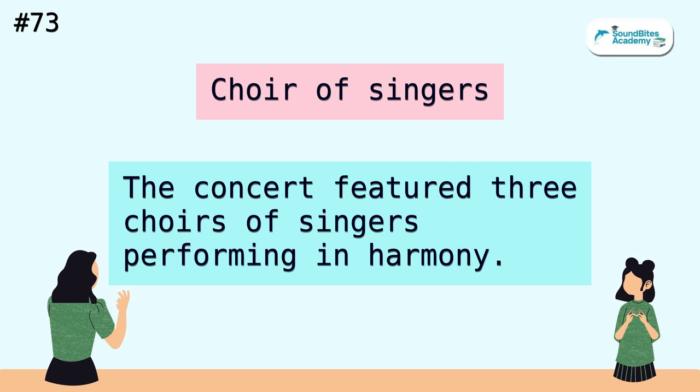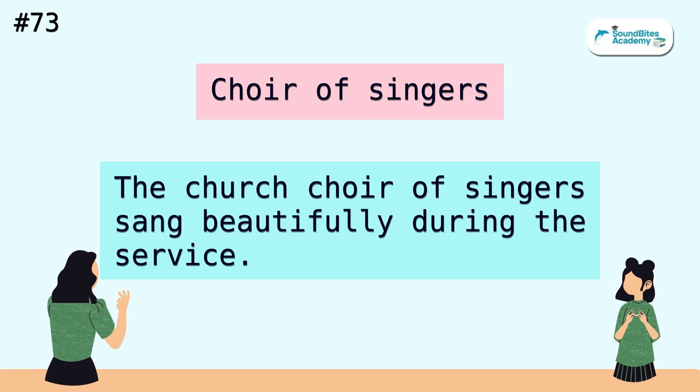Choir of singers. The concert featured three choirs of singers performing in harmony. The church choir of singers sang beautifully during the service.